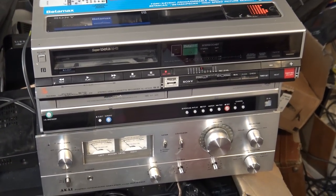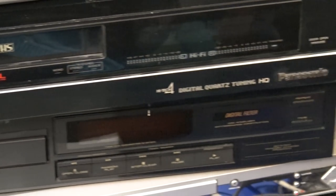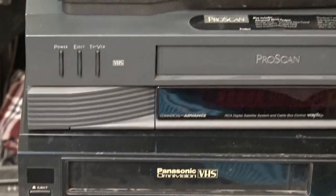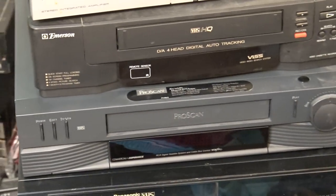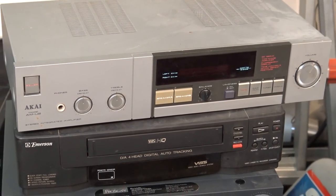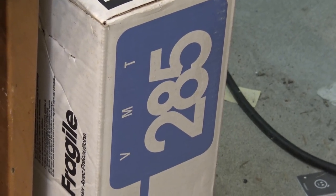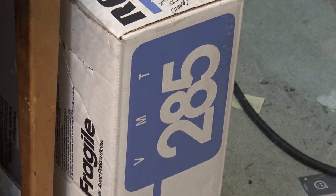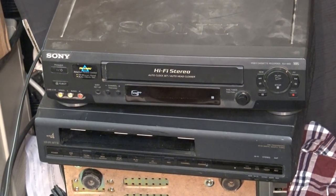Some of the other stuff — you already saw the Betamax, the SL2500. I also got this Pioneer single disc CD player and a Panasonic VHS Hi-Fi. A couple more VCRs — an Emerson and a ProScan VCR and another Akai amplifier. I don't know what shape any of these are in but we'll look at them all. In that box it says VMT-285 but I don't think it is — it's a top loader VCR. There's another Panasonic VCR and a Sony VHS Hi-Fi.